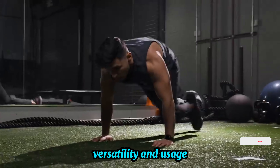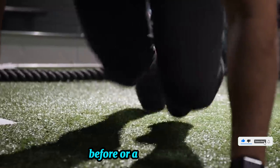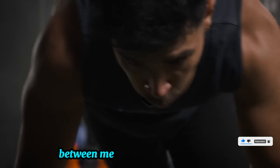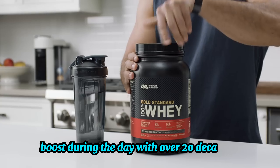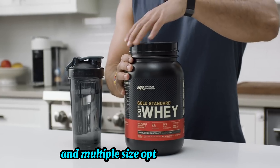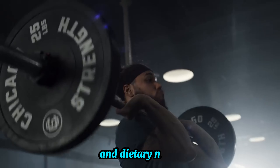Versatility and usage. Gold Standard Whey is versatile and can be used anytime — before or after exercise, between meals, or as a quick protein boost during the day. With over 20 decadent flavors and multiple size options available, it's easy to find one that suits your preferences and dietary needs.